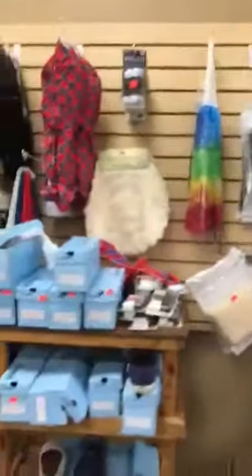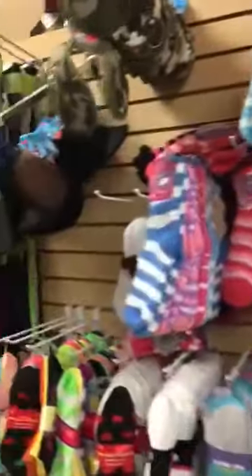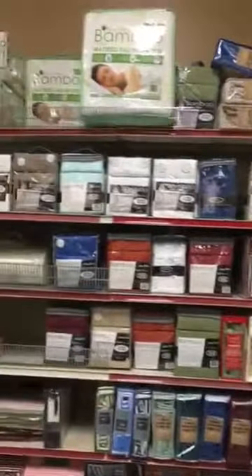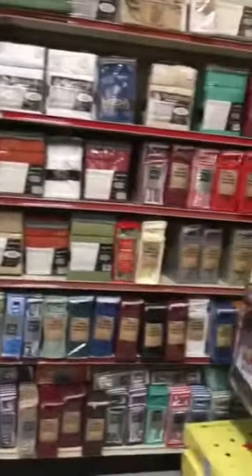They have a good selection of socks including diabetic socks — these are really comfortable socks if you get a chance to try those out. They have the bamboo sheet sets; I think that's a six piece set for $22, which is a really good price and they are a good quality sheet.